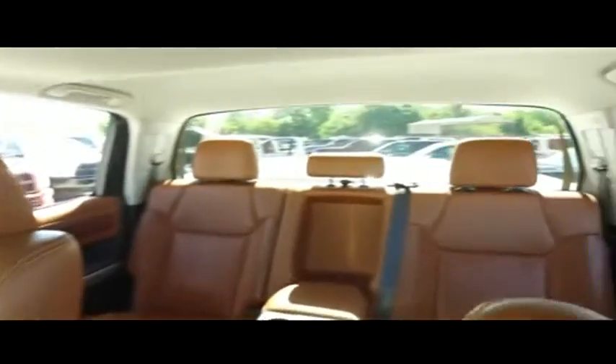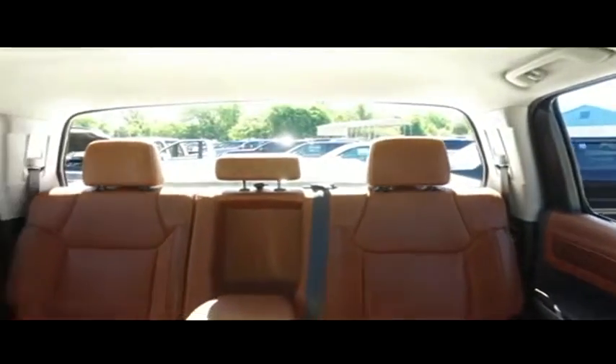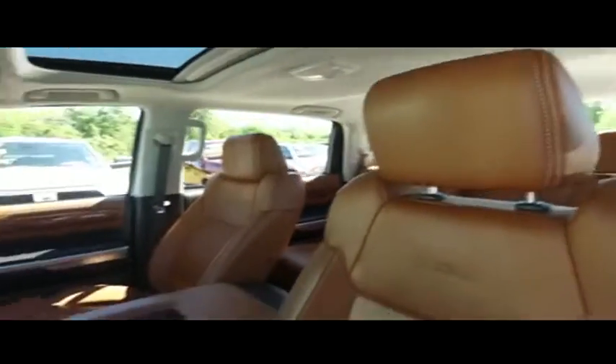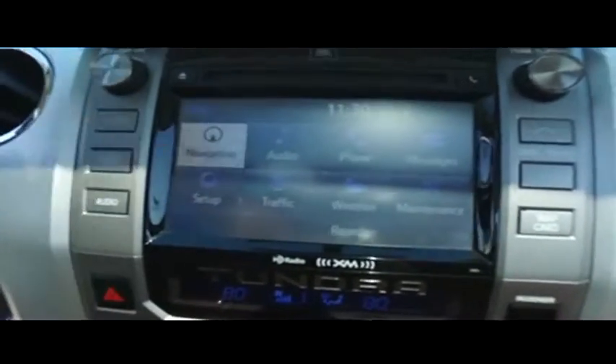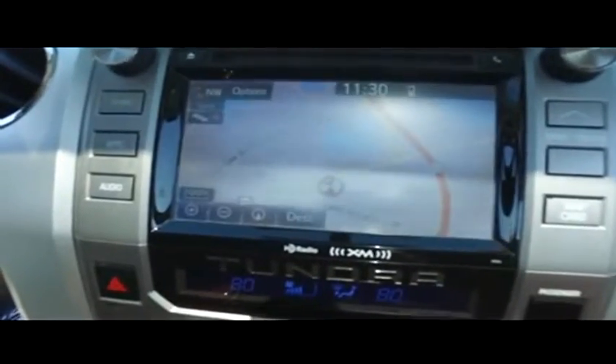Let's check out your 1794 Edition elbow-deep storage cup holders and beautiful shifter. Guys, you've got this amazing power sliding full window to get fresh air in the back of your crew cab — that's next-level baller. Let's check out your state-of-the-art navigation, CD, MP3, Bluetooth, satellite stereo system.